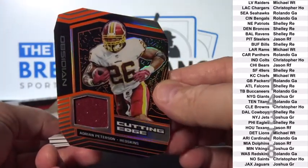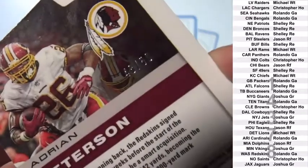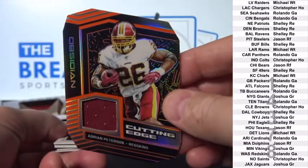Adrian Peterson, die cut Jersey to 50. Gorgeous cards. Orange parallel. Washington — Rolando G.A.